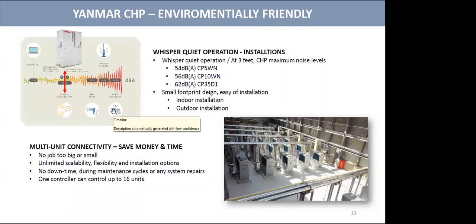A huge advantage to the CHP systems is that they're whisper quiet — we could install them next to a balcony, they're quieter than a new dishwasher, as you can see on this chart. Their small footprint allows them to be put inside, with the mechanical room next to other common areas in the building. Unlike a solar system, it only requires closet space, not a whole rooftop. All these units can be hooked up together for flexibility and scalability.